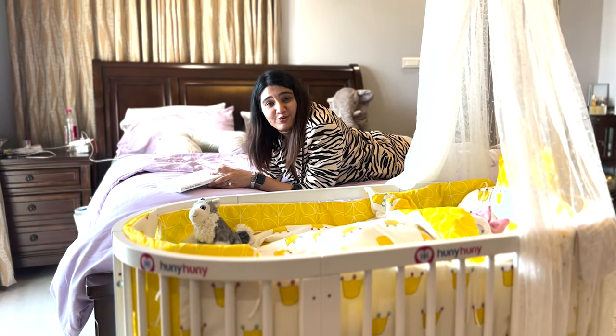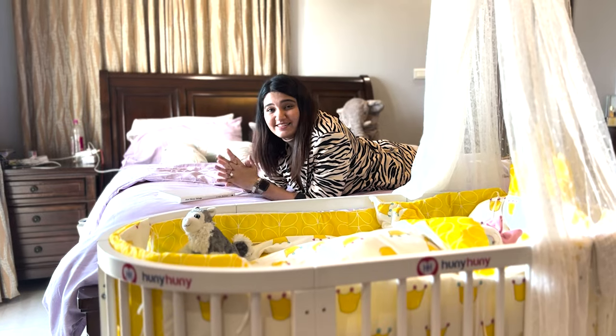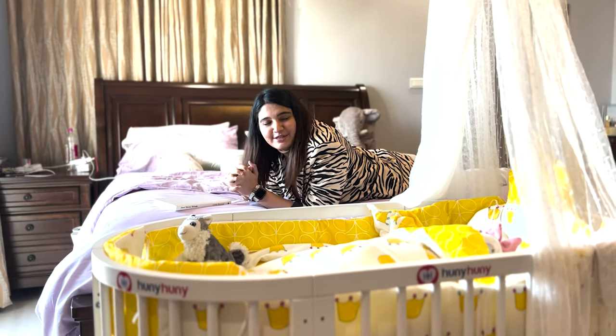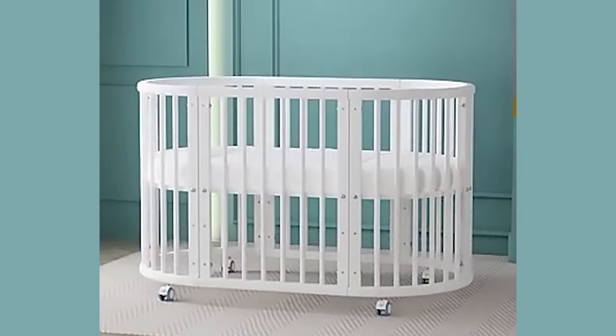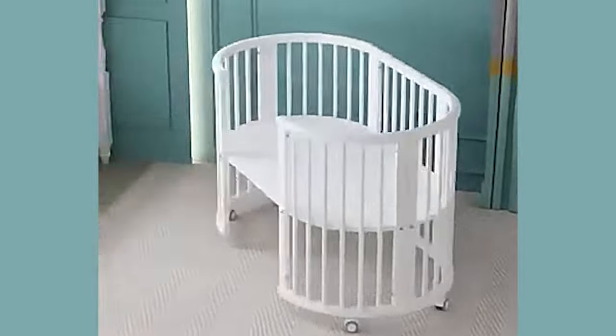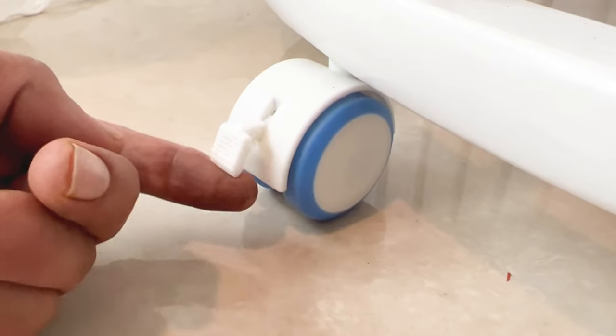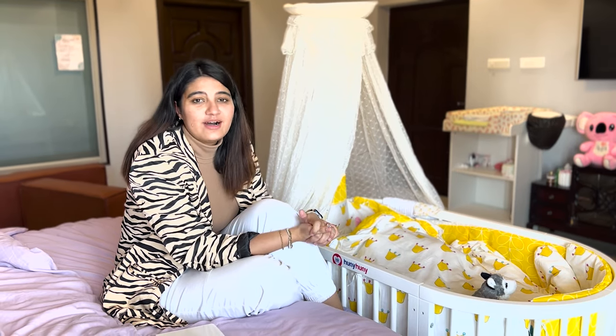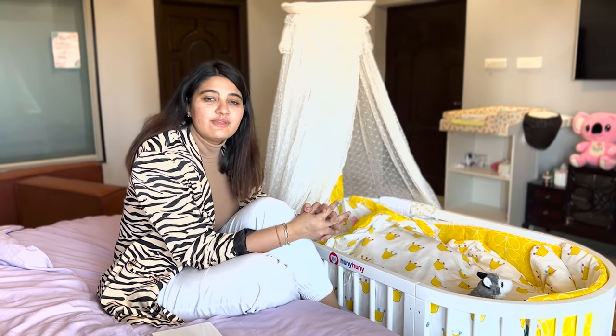The best part about this cot is that I can keep Dua next to me literally all the time. The wheels and the lock system help me do that. The reason why I chose this particular cot for Dua was because it wasn't something I could only use for a few months.